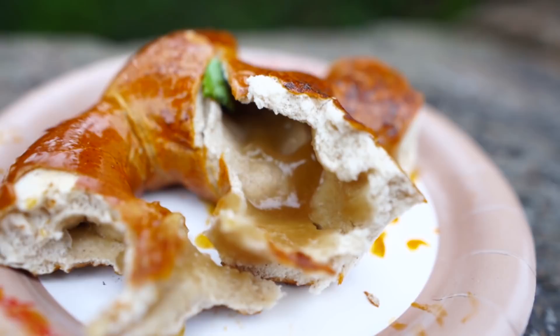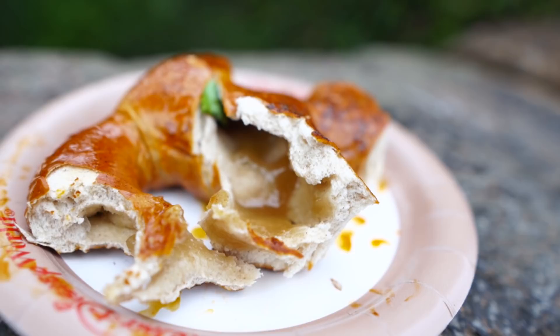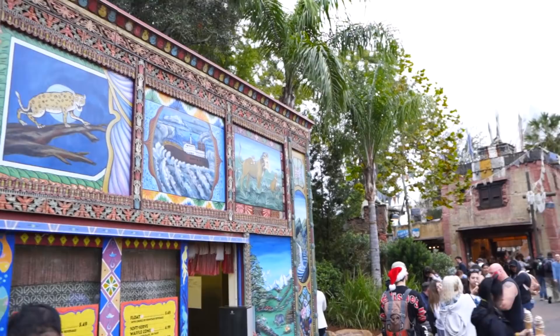It has that malt flavor that pretzels have, but it's a sweet malt flavor. You guys see that on the inside there? It's kind of like applesauce on the inside. I didn't think this was going to be one of my favorites, but three things I didn't think were going to be my favorite turned out to be: both those cupcakes and this pretzel. The inside looks like an apple pie filling but it's not chunky apples — it's like an apple sauce, a sweet apple sauce.